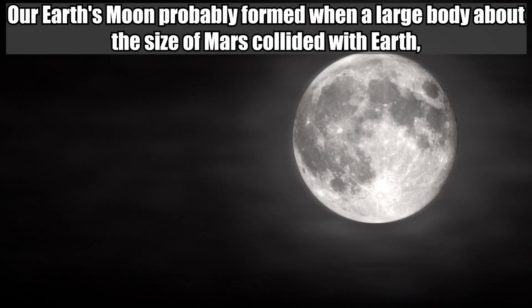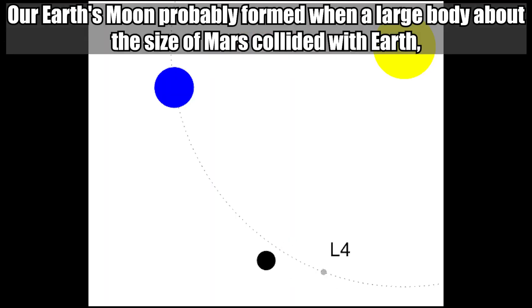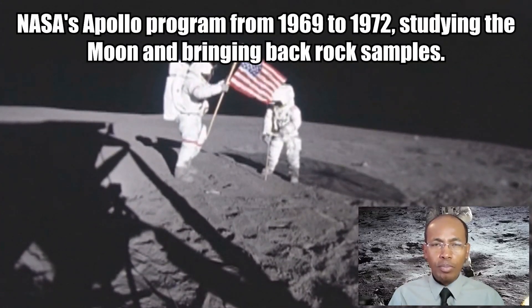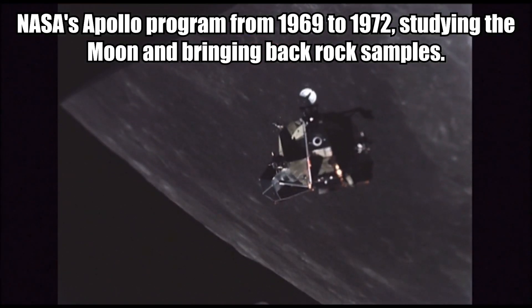Our Earth's moon probably formed when a large body about the size of Mars collided with our planet Earth, ejecting a lot of material from our planet into orbit. 12 American astronauts landed on the moon during NASA's Apollo program from 1969 to 1972, studying the moon and bringing back rock samples.